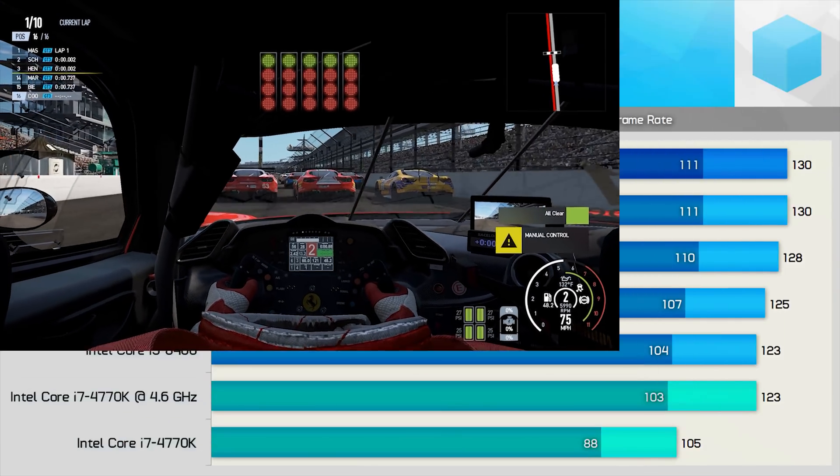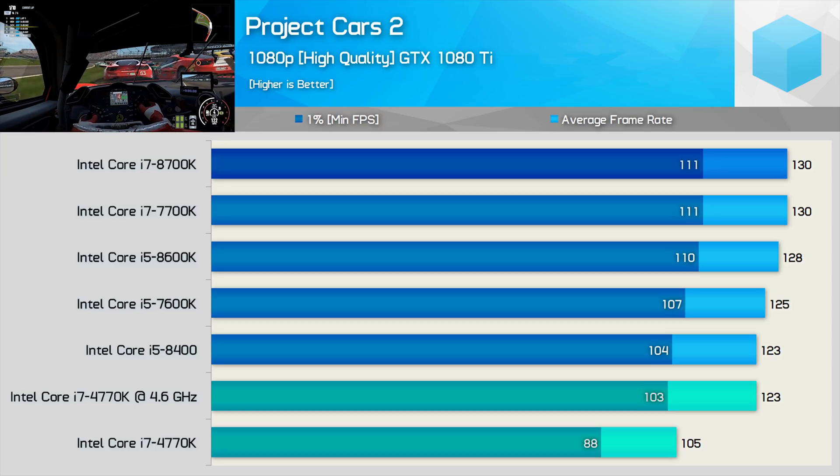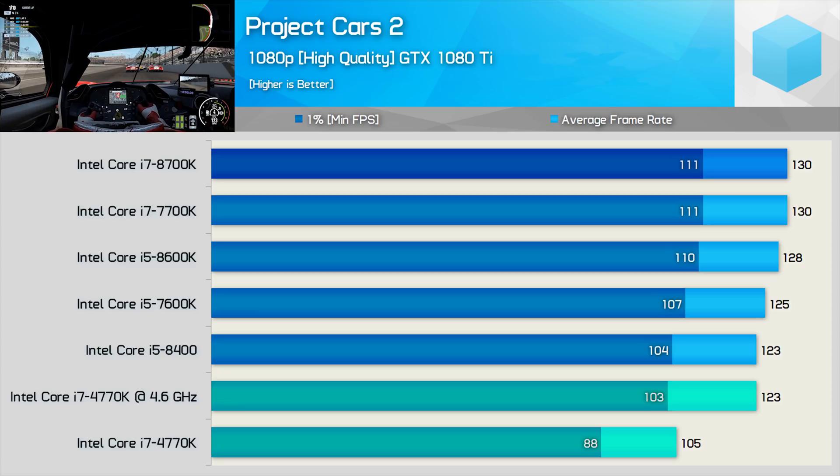Moving on, we have Project Cars 2, and this is a fairly CPU-demanding racing simulator. At stock the 4770K looks quite slow, but overclocked it is able to match the Core i5 8400, as performance is boosted by around 17%. As a result, the 8700K was just 8% faster for the minimum frame rate — a very mild gain.